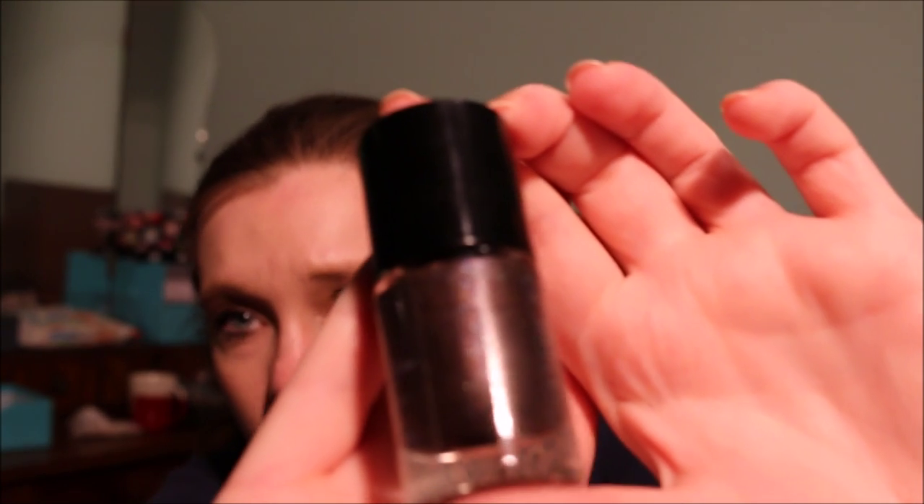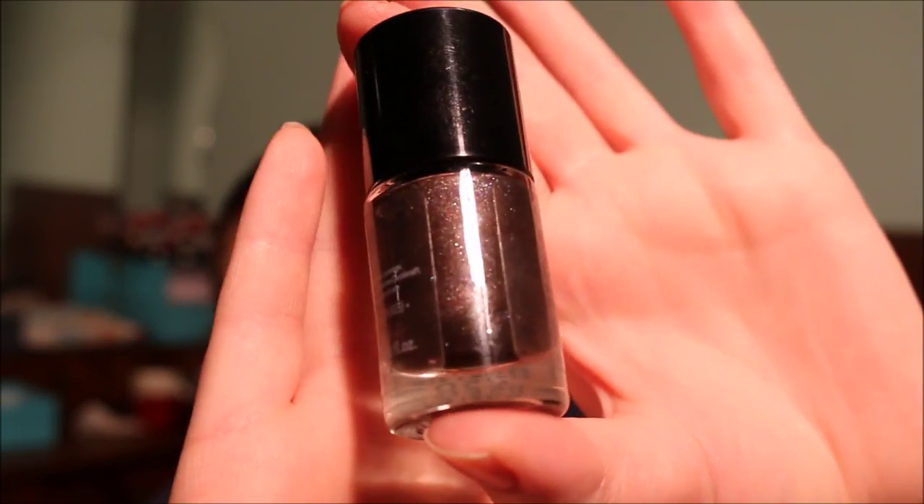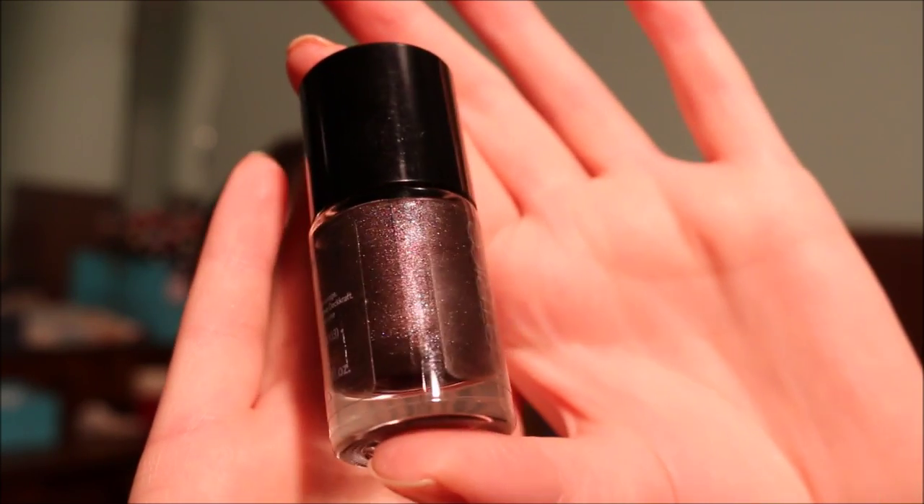Then I have two Catrice nail polishes. The first is Steal My Heart from their Crushed Metal Effect range. As you can see, this is a purple with rainbow shimmer that dries to a semi-matte finish. It's really beautiful but the shade just does not go well with my complexion, so I'm going to pass this along.